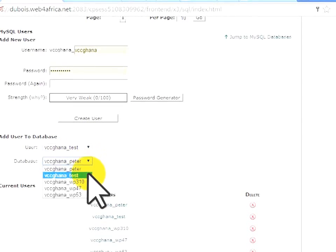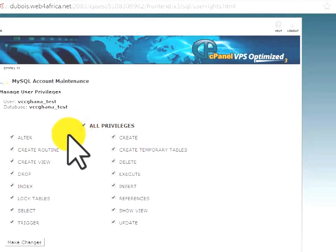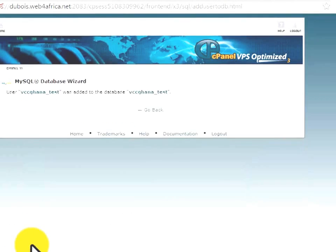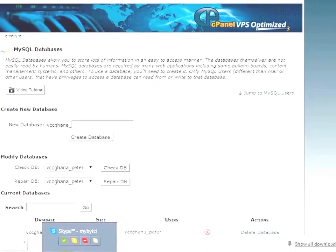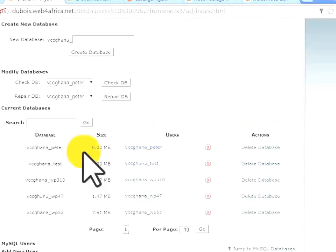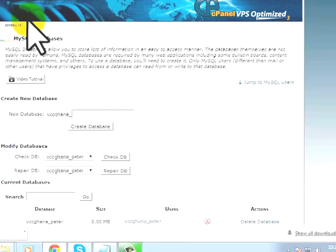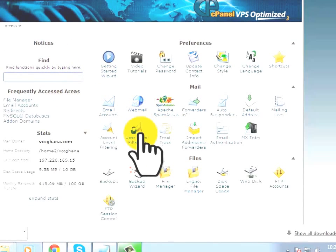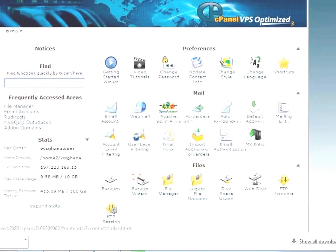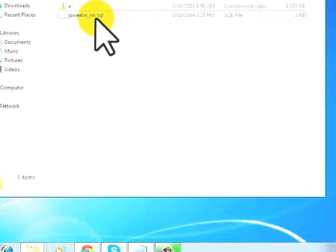Click Add, then grant the user all privileges on the database and save changes. Now go back to cPanel. A MySQL script has already been prepared for you to configure the database — you don't need to write any script yourself. You just upload it.